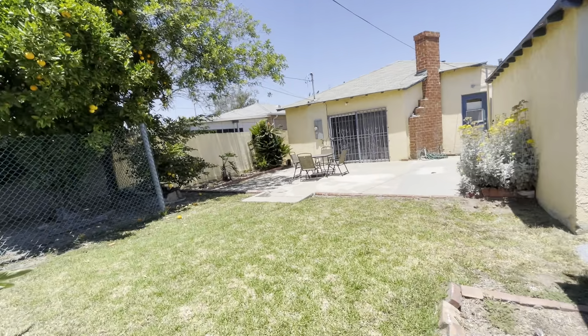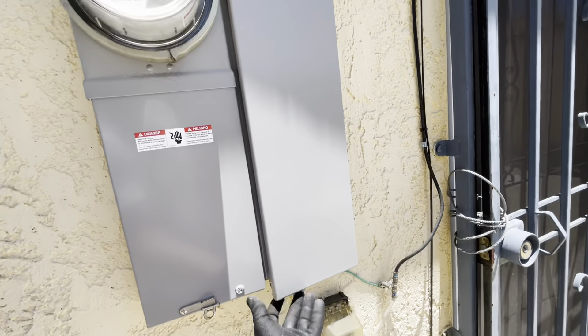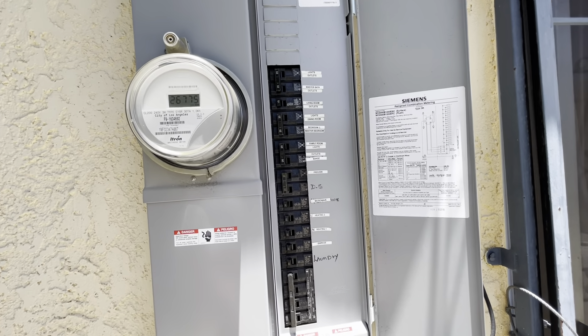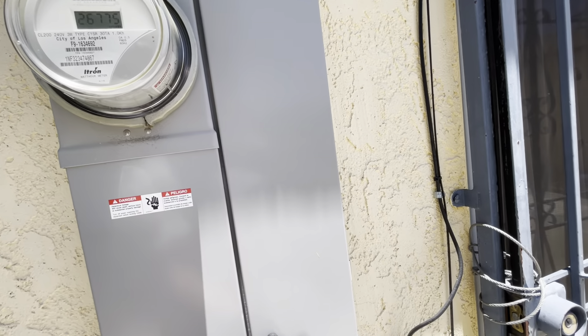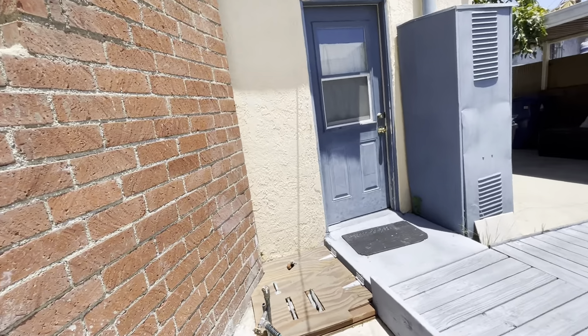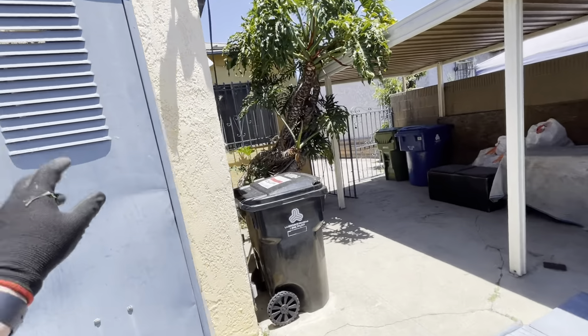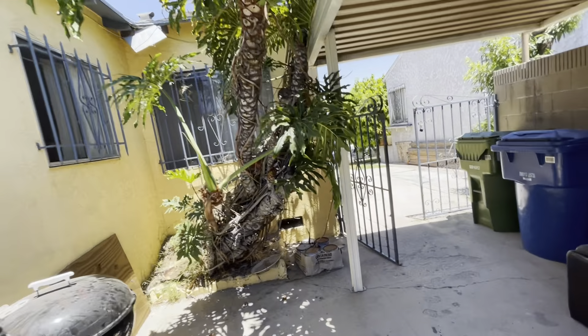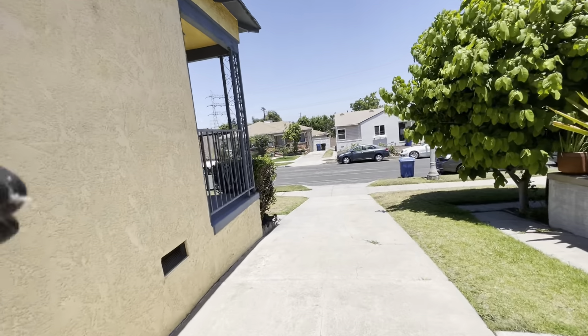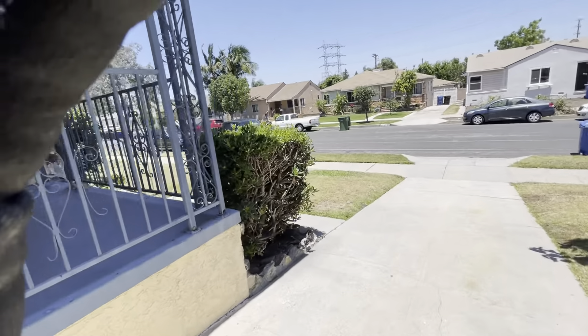Let me see if I can get a view underneath the house, because this would be the additional area. Not much to see there. Newer electrical panel — 200 amp. And that's the water heater. There's nothing really to see on the other side of the house. Now we're going to go back to the front door and get the interior shot.